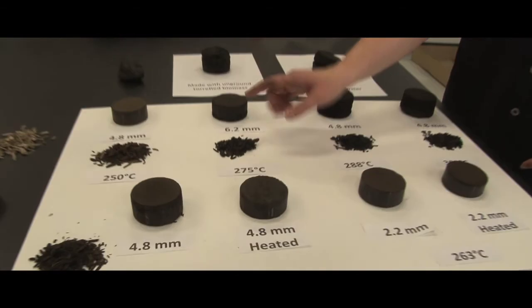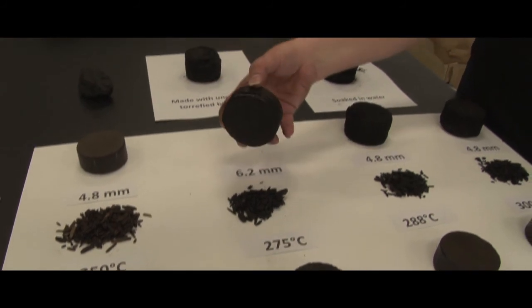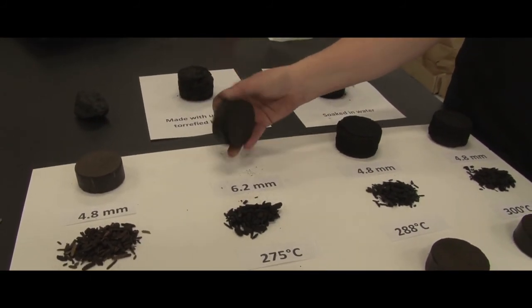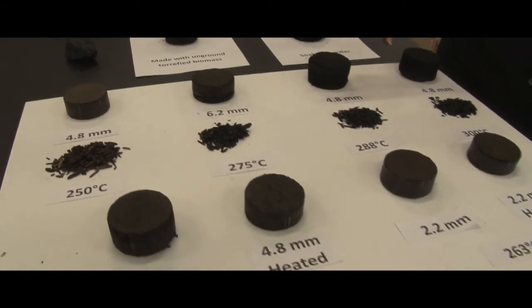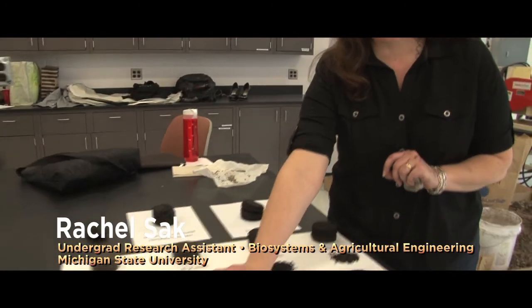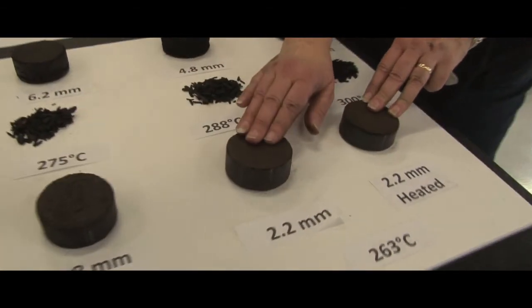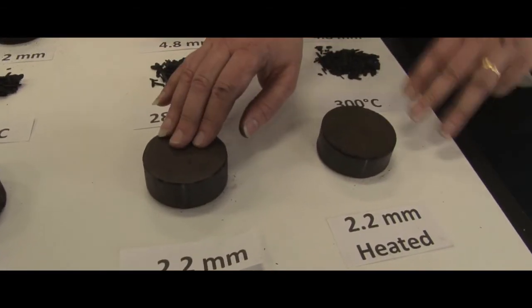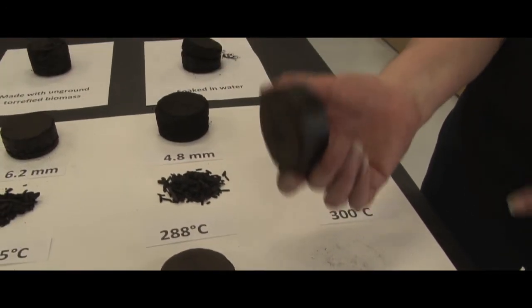The first material we produced was at 275 degrees. We ground it to 6.2 millimeters and, as you can see, produced a puck that was not ideal — a little bit spongy and doesn't hold together as well. So we decided to lower the grind size and test that on the other products, which worked well. Once we discovered that 263 degrees was the optimum temperature, we explored heating the briquettes in addition to the grind. We then took another run and ground the biomass even smaller to 2.2 millimeters, and the 2.2 millimeter heated briquette is just a fine quality briquette.